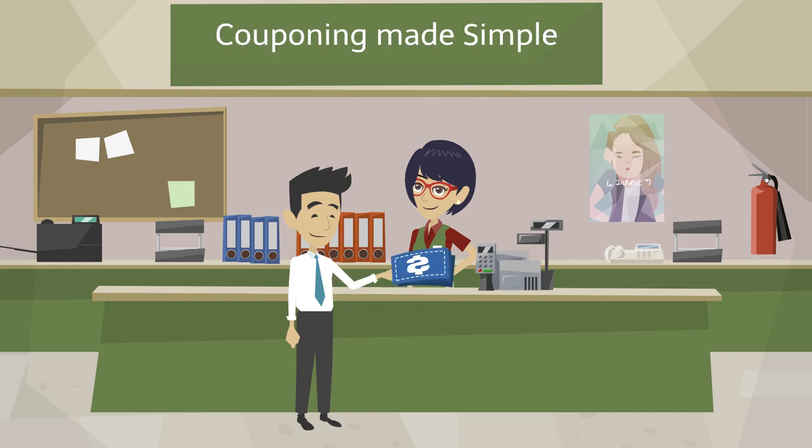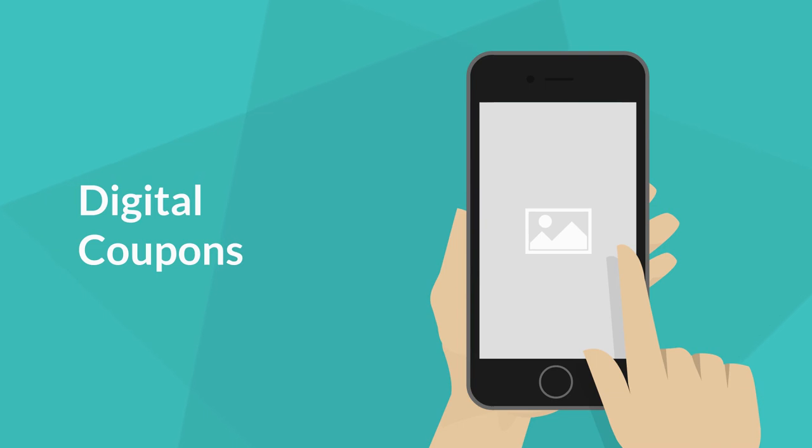Chasing the Deal presents Couponing Made Simple. Today I want to talk about digital coupons.